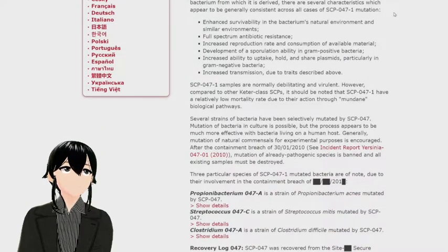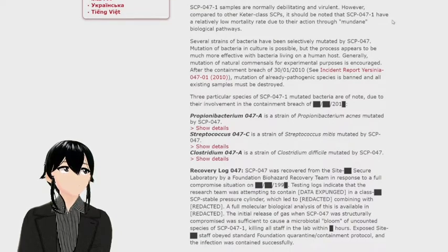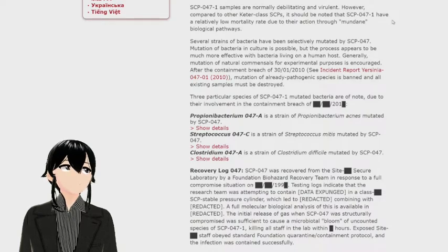SCP-047-1 samples are normally debilitating and virulent. However, compared to other Keter-class SCPs, SCP-047-1 has a relatively low mortality rate due to its action through mundane biological pathways. Several strains of bacteria have been collectively mutated by SCP-047. Mutation in culture is possible, but more effective with bacteria living in a human host. After the containment breach of 30-01-2010 — see Incident Yersinia 047-1-2010 — mutation of already pathogenic species is banned and all existing examples must be destroyed.